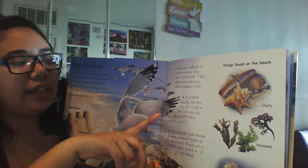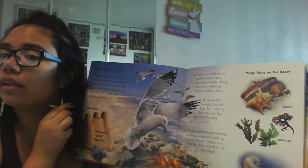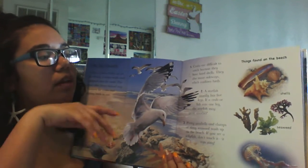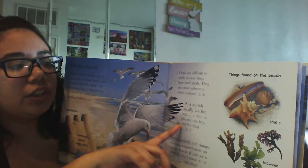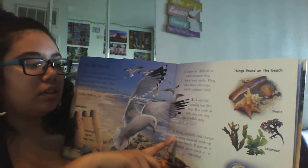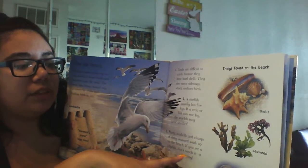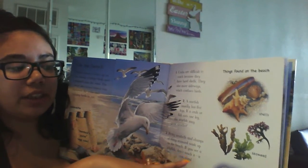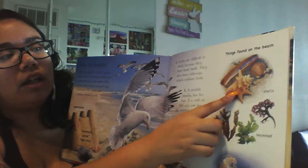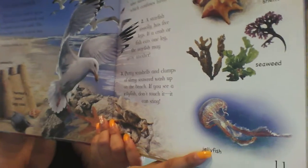A starfish usually has five legs. If a crab or a fish eats one leg of the starfish, another may grow back. Pretty shells and clumps of seaweed wash up on the beach. If you see a jellyfish, don't touch it — it can sting. Things that the water washes onto the beach are shells, seaweed, and jellyfish. Jellyfish are really cool.